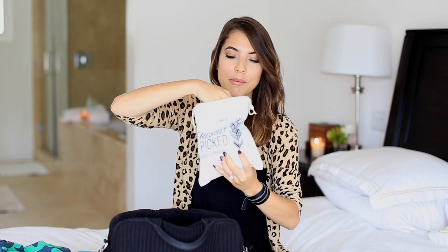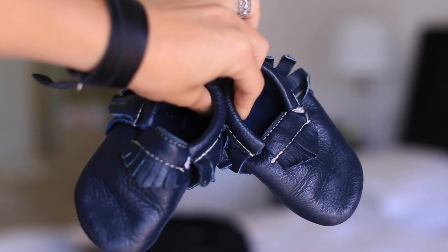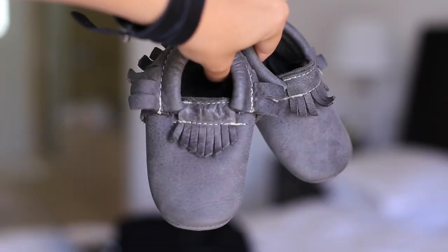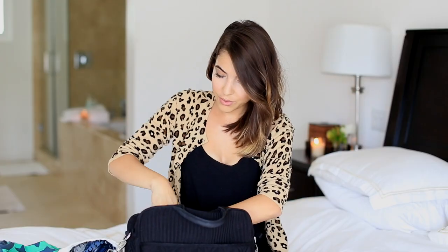I have some Freshly Picked moccasins, which are pretty much the main shoe he wears. I have them in navy and in grey, and they come in a cute little bag that I keep them in. In this other pocket I have some hand sanitizing spray and a few different diaper rash creams because I kind of just change them up.